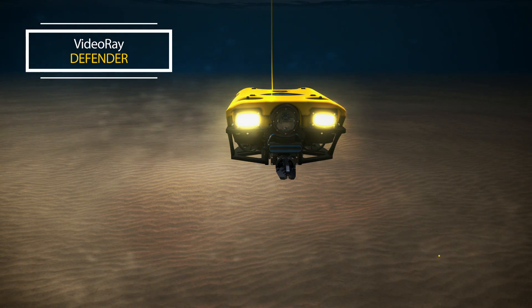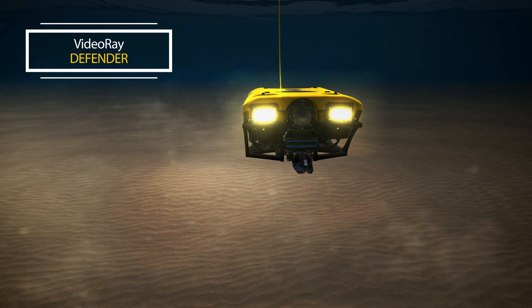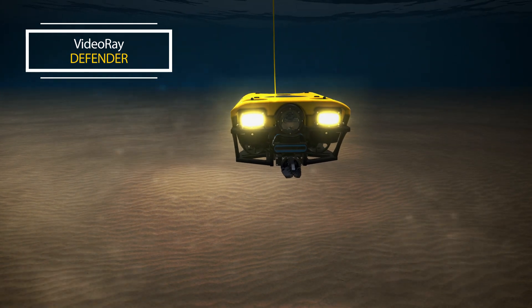The vehicle has active pitch and roll control which is continuously used to keep the vehicle level and stable in dynamic, unforgiving open water environments.